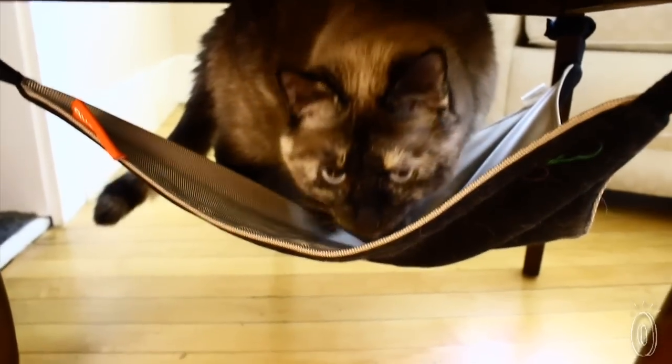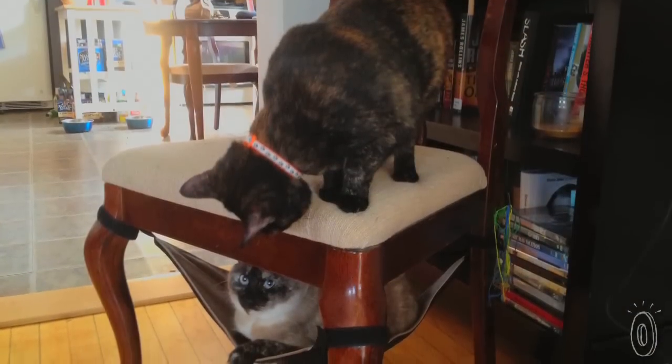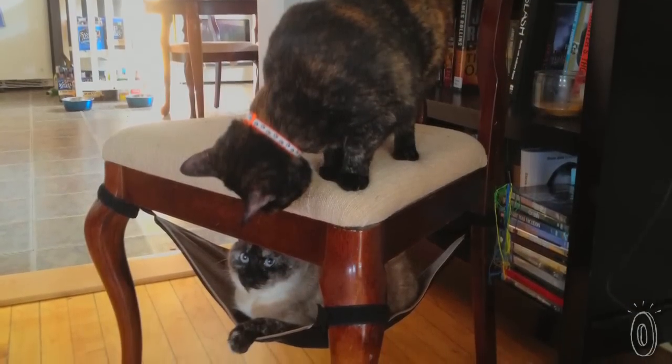We know how finicky cats are and it's hard to direct them to one specific spot. However, all of our feline testers took to it right away and adopted it as their new sitting place.